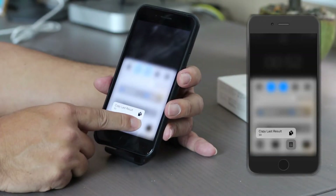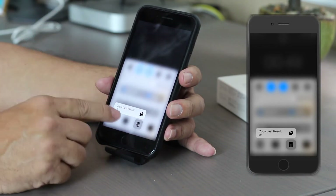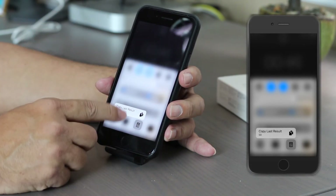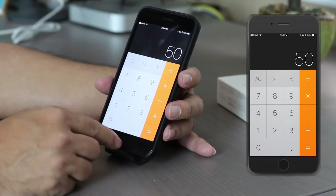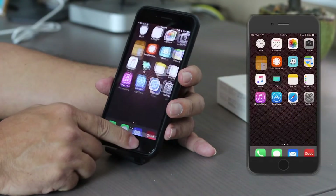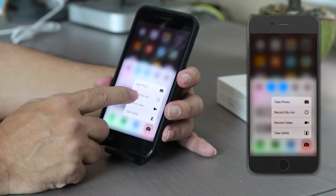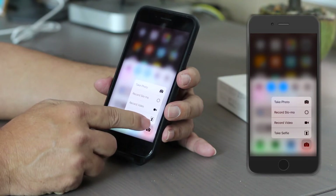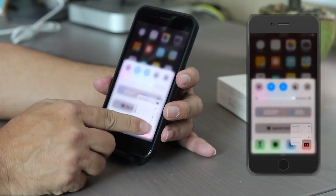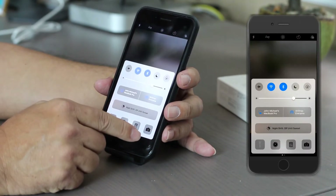The calculator saves the last result you had. So if you press it, that's the last number I had punched in and it takes you right to it. For the camera, force touch gives you options: take photo, record slow-mo, record video, or take a selfie — whatever you want on that particular item.